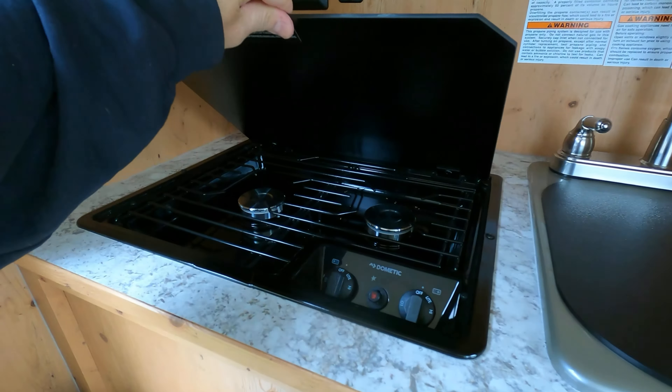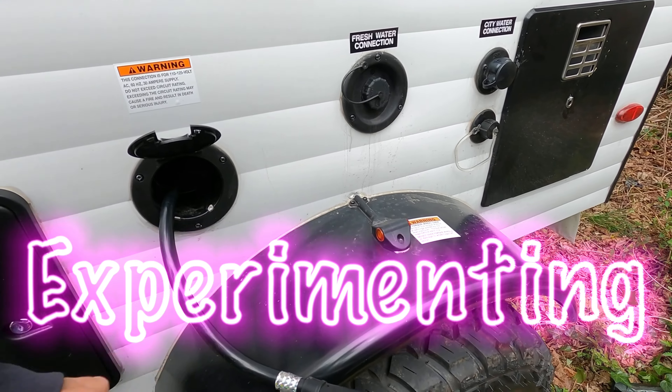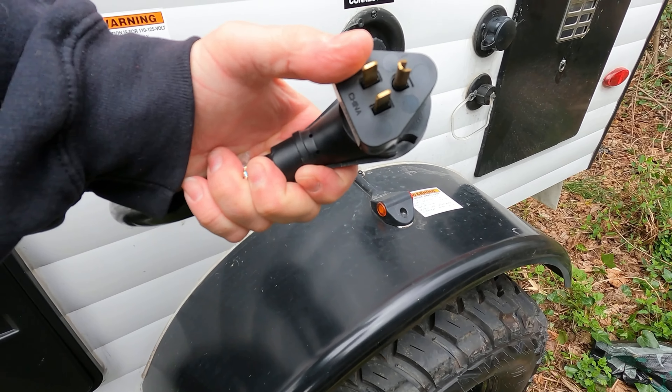I came here today to test things out. I only got a 500-watt solar generator. I know it's not going to run the air conditioning, I know that already, but I just want to hook it up and run the TV while I'm here. I just don't know what to do with the extension cord.